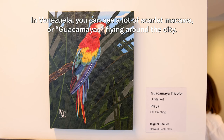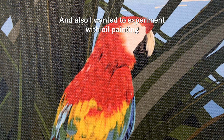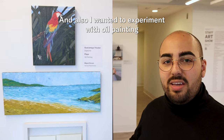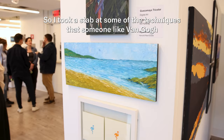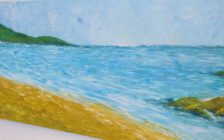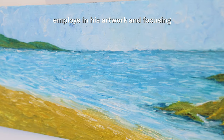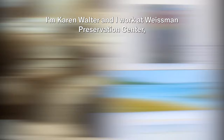In Venezuela you can see a lot of scarlet macaws or guacamayas flying around the city. I wanted to experiment with oil painting and take a look at the beautiful nature in Venezuela, so I took a stab at some of the techniques that someone like Van Gogh employs in his artwork, focusing on the natural resources that Venezuela has to offer, such as its features.